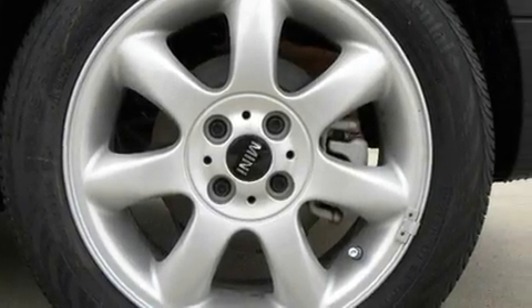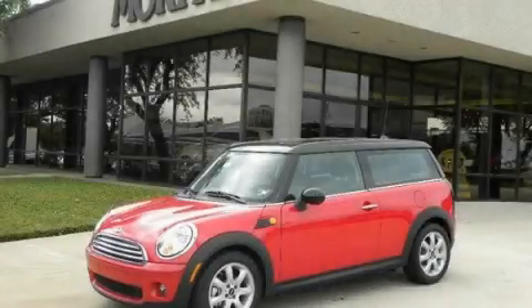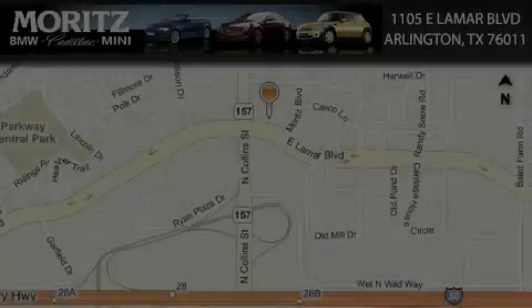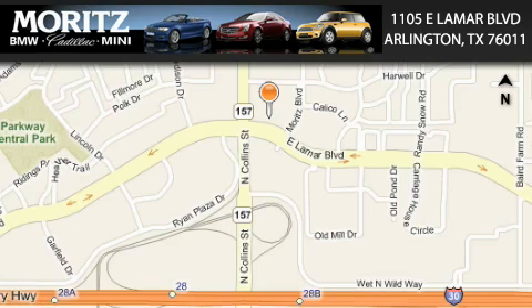Contact us today to schedule your opportunity to see this automobile in person. Merritt's Cadillac BMW Mini is located at 1105 East Lamar Boulevard in Arlington. Our goal is to exceed all of your expectations to ensure that you'll return for future visits.